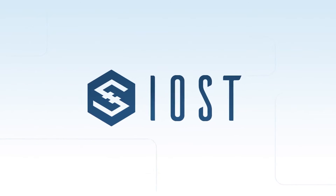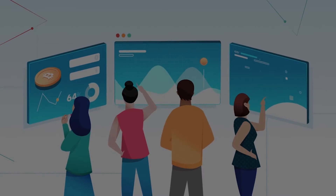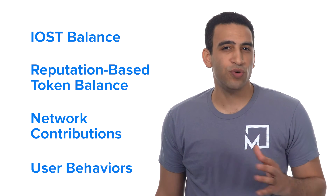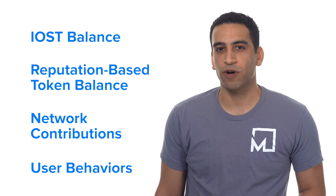In addition, IOST plays a vital role in the consensus mechanism of the network, called Proof of Believability. This consensus mechanism was developed by the IOS Foundation, and it's designed for high transaction throughput while ensuring that nodes stay compliant. The nodes have a Believability score based on IOST balance, reputation-based token balance, network contributions, and user behaviors. Proof of Believability can reduce storage requirements and lower processing costs when compared to a Proof of Work mechanism.